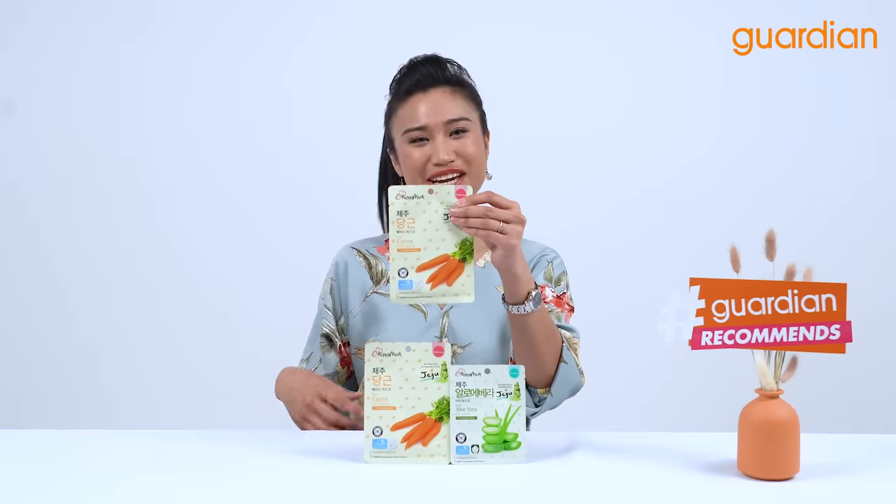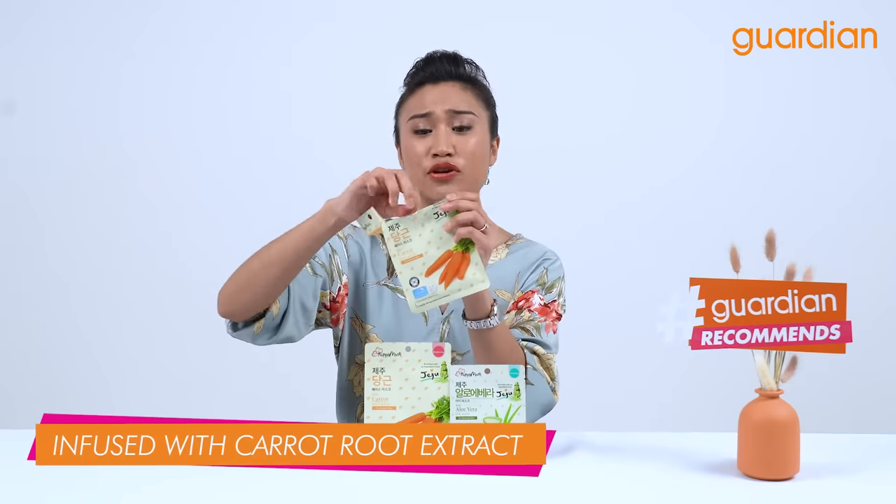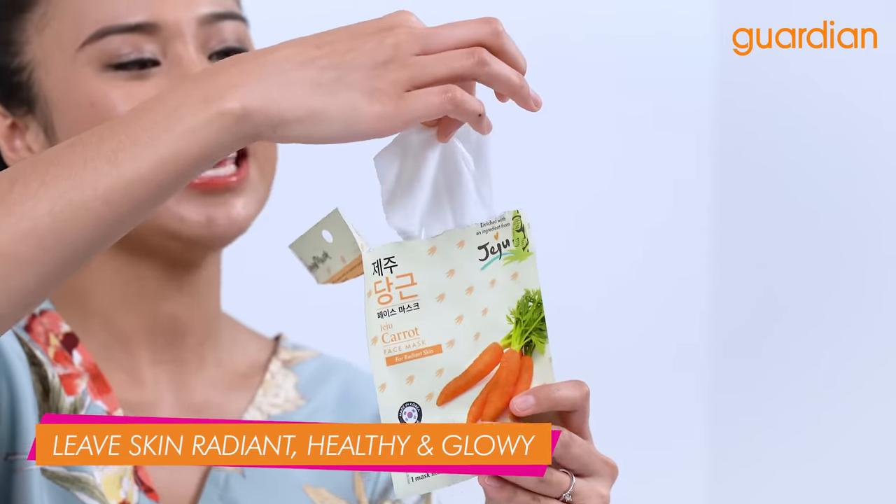The Carrot Face Mask here is infused with amazing ingredients such as carrot root extract to leave your skin radiant, healthy and glowy.